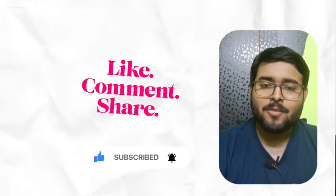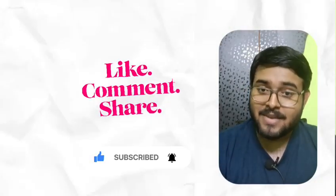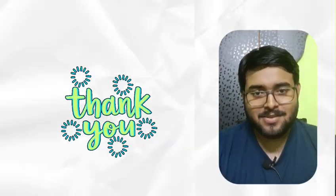So that's it for today. Hope you like this video. Please subscribe to my channel. See you in the next video.